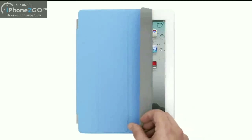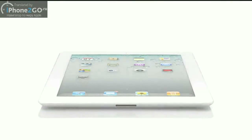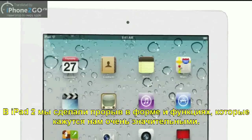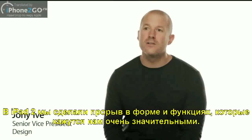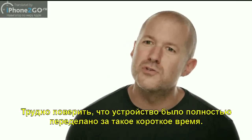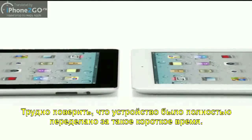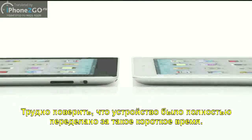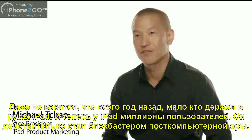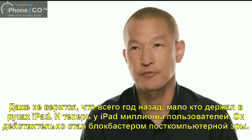With iPad 2, we've made advances in both form and function that are so significant and far-reaching. I can't think of a product that has defined an entire category and has then been completely redesigned in such a short period of time. It's amazing to think that just a year ago very few people had actually held an iPad in their hands. And now, with iPad in the hands of millions of consumers, it truly has become a blockbuster post-PC device.